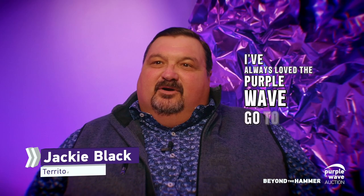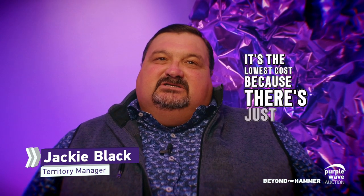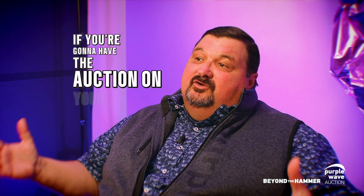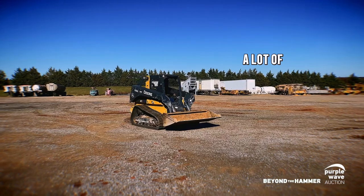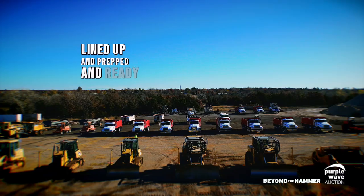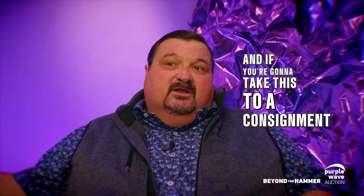I've always loved the Purple Wave go-to-market strategy — it's the lowest cost. When you're talking about going to auction with equipment, there's a lot of costs involved. If you're going to have the auction on your place, there's a lot of logistics, bringing all those assets to one location, getting it all lined up and prepped and ready for auction day. And if you're going to take this to a consignment auction, the logistics are all right there again — you've got a lot of expense.